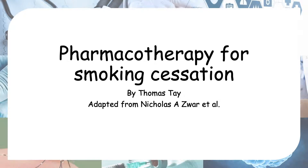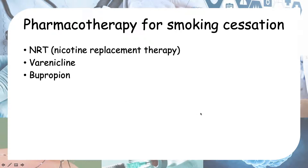Hello everyone, today we will be talking about pharmacotherapy for smoking cessation. There are three main drugs we can use for aiding people who want to stop smoking. We should give pharmacotherapy with concurrent behavioral therapy, so not just pharmacotherapy alone. The three options available are nicotine replacement therapy — nicotine is actually the addictive substance in cigarette smoke — varenicline, and bupropion.